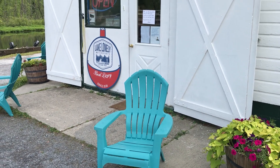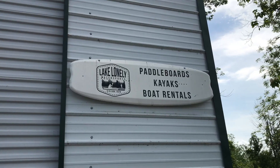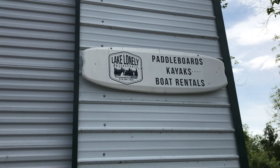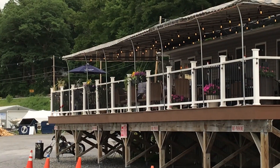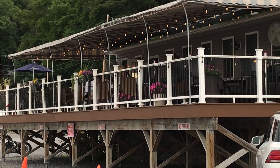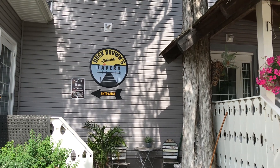Lake Lonely Water Sports has John boats and kayaks that you can rent. We decided to head to the south end of Saratoga Lake to check out Browns Beach. We had a great day kayaking and we had a nice meal at Doc Brown's Tavern.